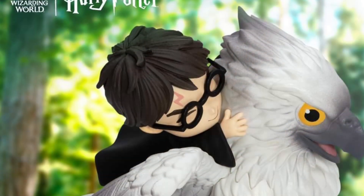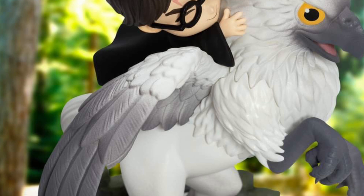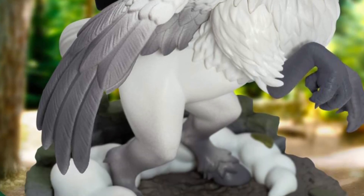I love the Hippogriff. The third Harry Potter movie is my favorite. Something about that movie is just magical. It's just cool.